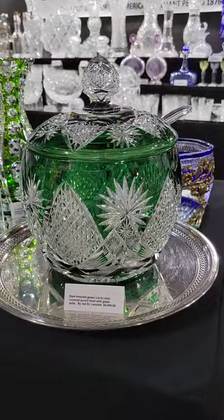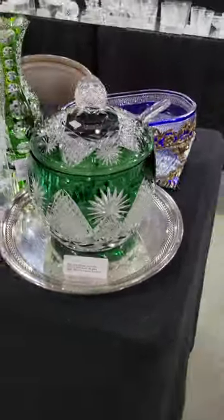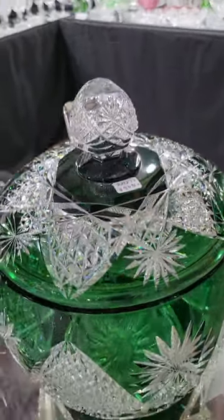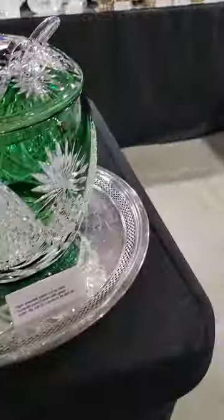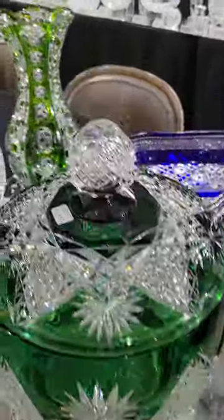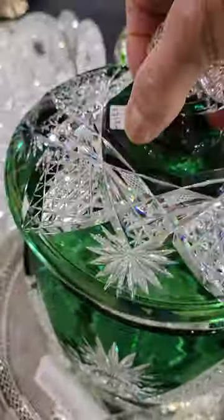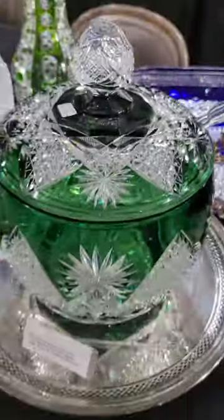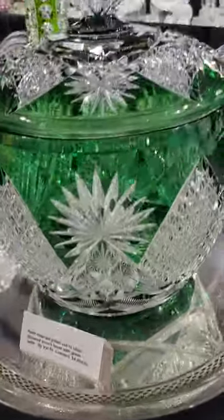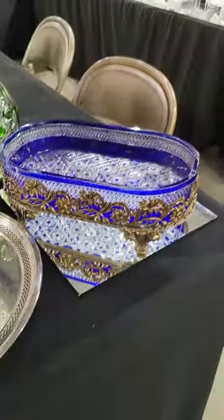Here's another real rarity — a covered punch bowl in emerald green cut to clear by Val Saint Lambert. I have never had a covered colored punch bowl before. This came out of the New Orleans mansion as well, along with a glass ladle that is molded or pressed, not cut. The trophy is the punch bowl itself — it is $4,495.